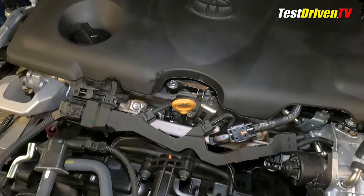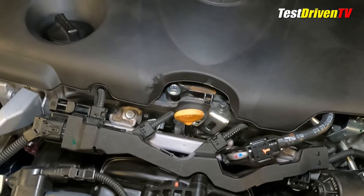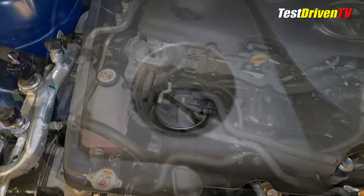Checking oil is done at the front center of the engine, the bright yellow dipstick well visible. The oil filler cap is located at the top of the engine valve cover, and both are accessible with the plastic engine sound cover on or off.